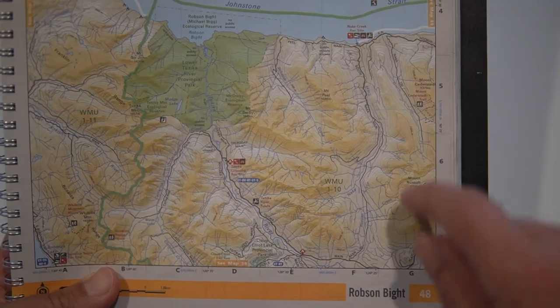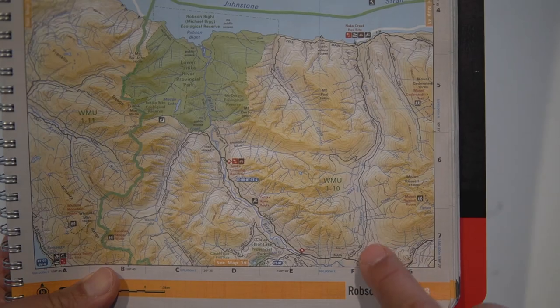The logging roads do constantly change. Heading towards Naka Creek, there was a shorter road that all our sources said was closed, and British Columbia's recreation sites directions also said to go a different way. But when we talked to locals there, they said the logging companies had recently connected the roads — nothing showed that. So although all your sources are good, they might still not be perfect.